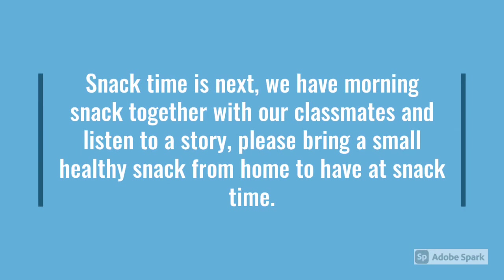After literacy, it's snack time. We have our snack together as a class, and we ask that you bring a healthy snack from home.